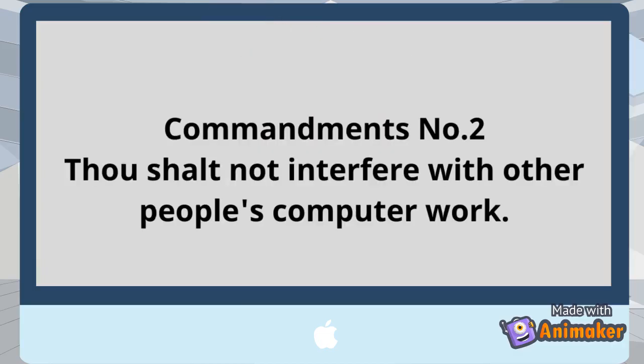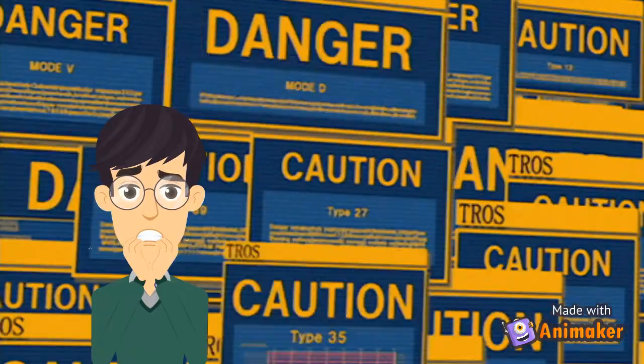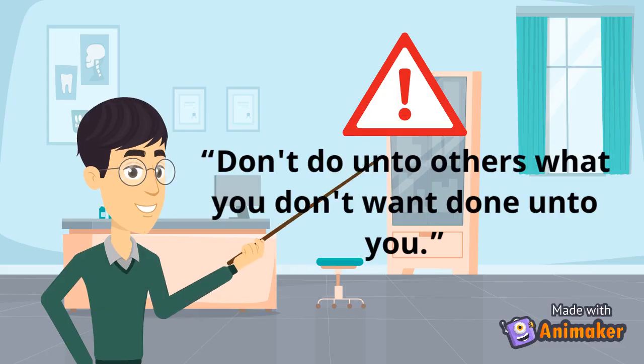Commandment number 2: Do not interfere with other people's computer work. This means it is unethical to spread or do things that may interfere or sabotage other computer works, or simply by spreading computer viruses. Remember, don't do unto others what you don't want done unto you.